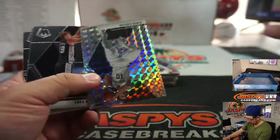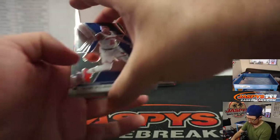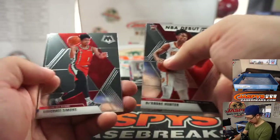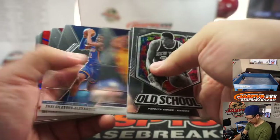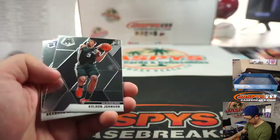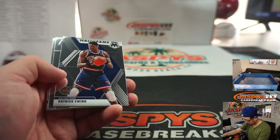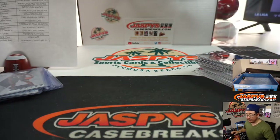Thomas Bryant, DeMar DeRozan, Carson Edwards, Terrence Ross, Gordon Hayward, Scottie Pippen for the Bulls, Dwight Howard, Jarrett Culver silver, Patrick Ewing, Quindary Weatherspoon, and Kendrick Nunn at the end. There you go.